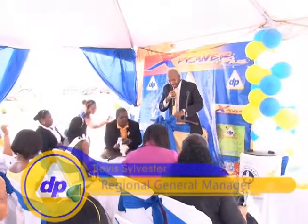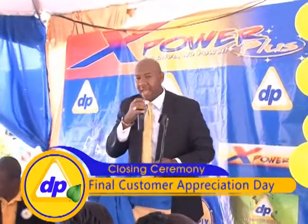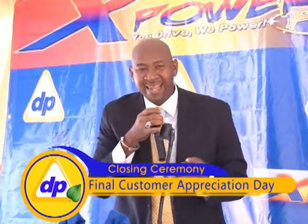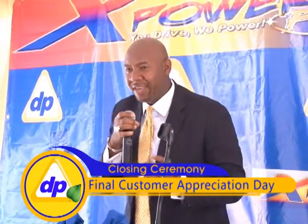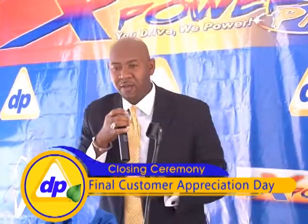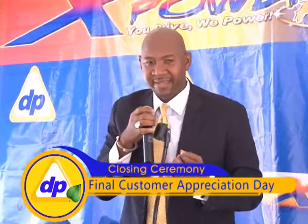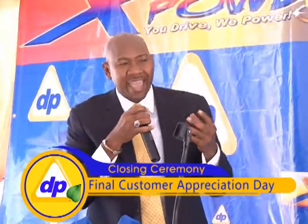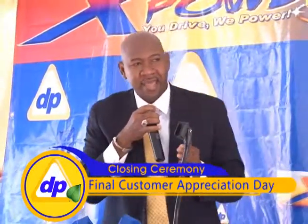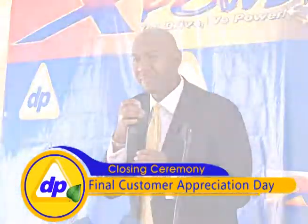This morning, my heart is full of gratitude. I am so happy, I am delighted that I have lived to see such a day as today. And as I woke this morning, I woke burdened. I woke with a heavy heart to know that we are closing out a chapter in the history of Delta Petroleum. A new day.